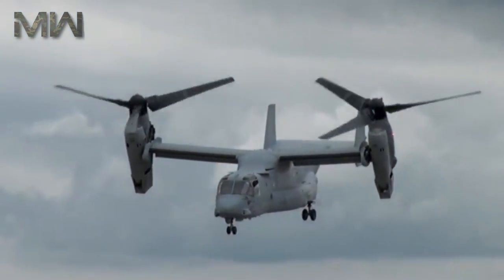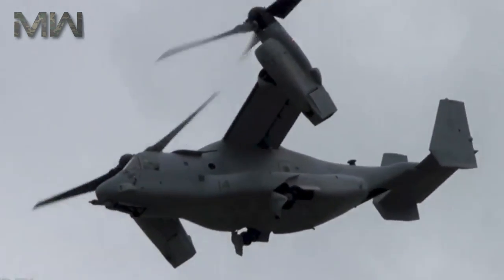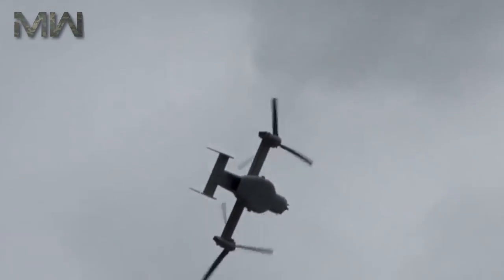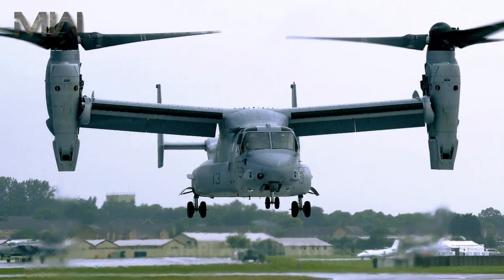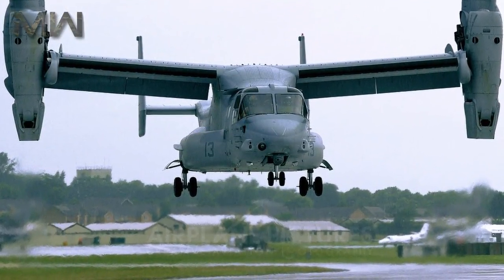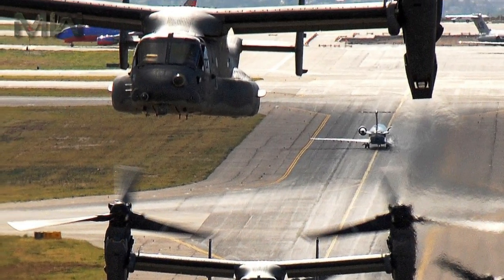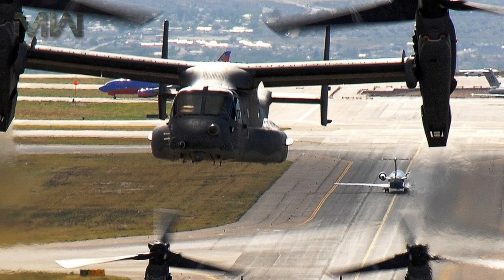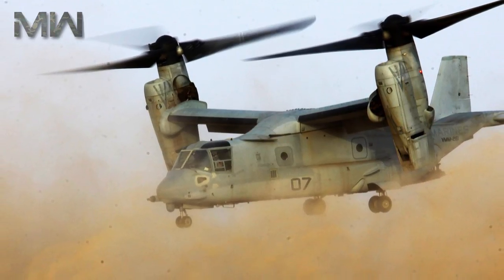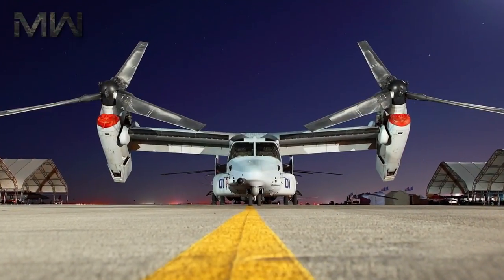For storage, the V-22's rotors fold up in just 90 seconds, and its wing rotates to align front and back with the fuselage. Due to the requirement for folding rotors, their 38-foot diameter is 5 feet less than optimal for vertical takeoff, resulting in a high disk loading. Most missions use fixed-wing flight 75% or more of the time, which reduces wear and tear and operational costs. This fixed-wing flight is higher than typical helicopter missions, allowing for longer-range line-of-sight communications for improved command and control.